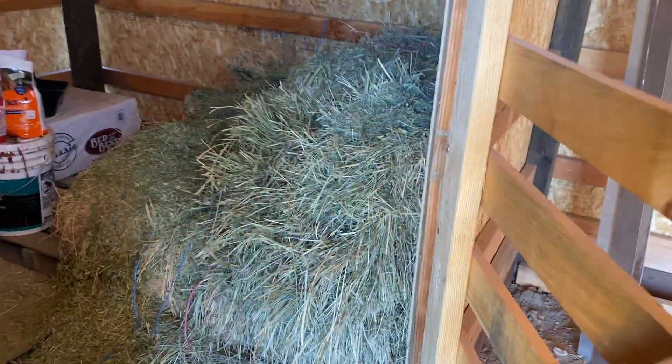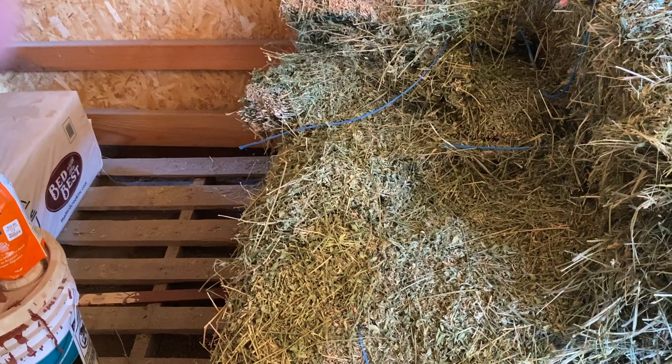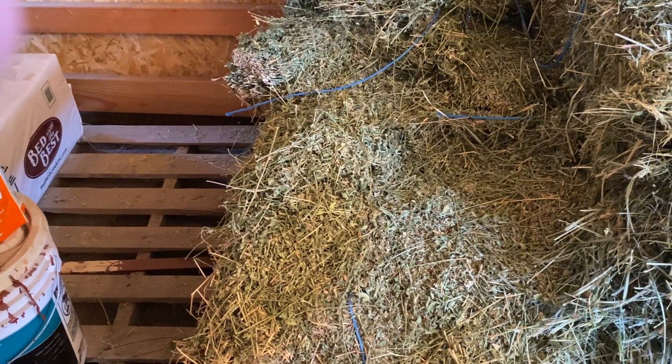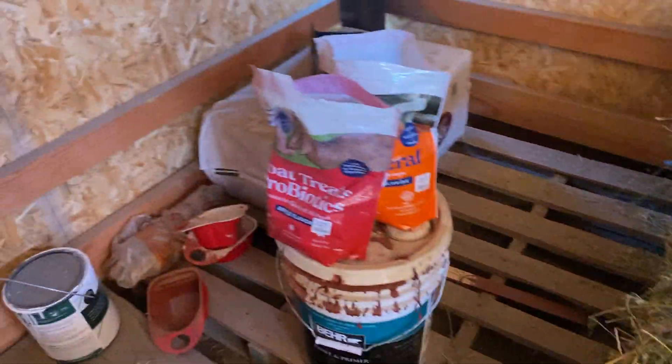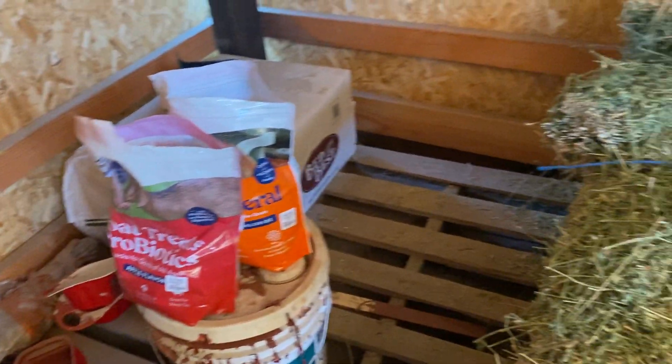In here we have two different types of things. We have the orchard grass — they don't really seem to like that very much. Over here we have the alfalfa, and this is generally what they eat. We also have the goat treats here; you don't have to worry about the minerals.